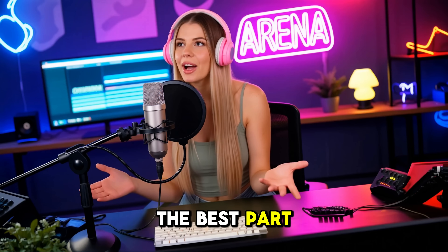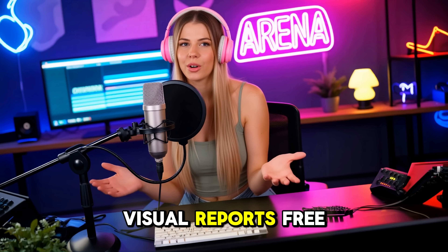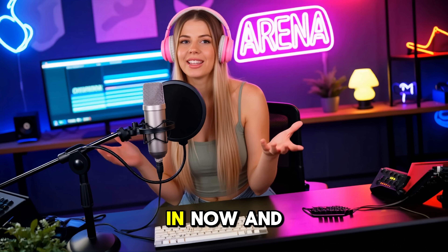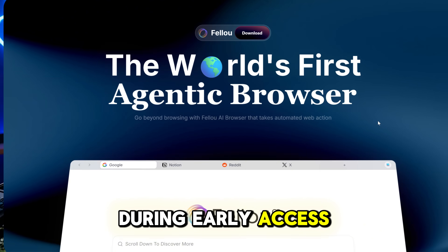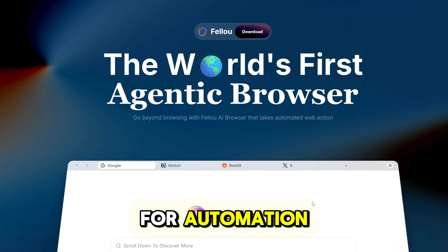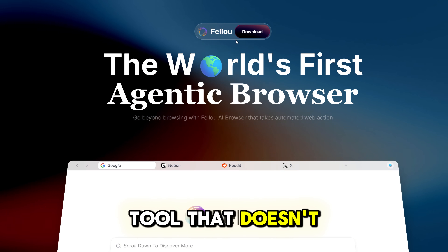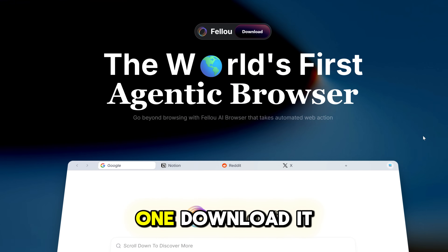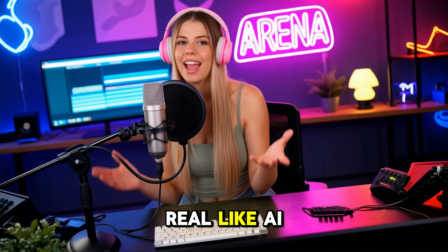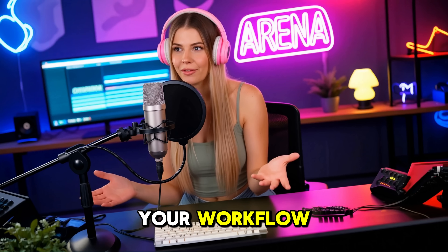Amazing, isn't it? The best part, and why I'm hyped, is that Fellow made the core features — deep search and visual reports — free to use. Competitors lock this stuff behind paywalls; Fellow's letting you in now. During early access, you don't even need an invite. Just download, run, and if you want more credits for automation, invite your friends and climb their leaderboard for bonuses. Download it at fellow.ai, try the deep search on something real like AI model news, research, or tool comparisons, and see how fast it transforms your workflow.